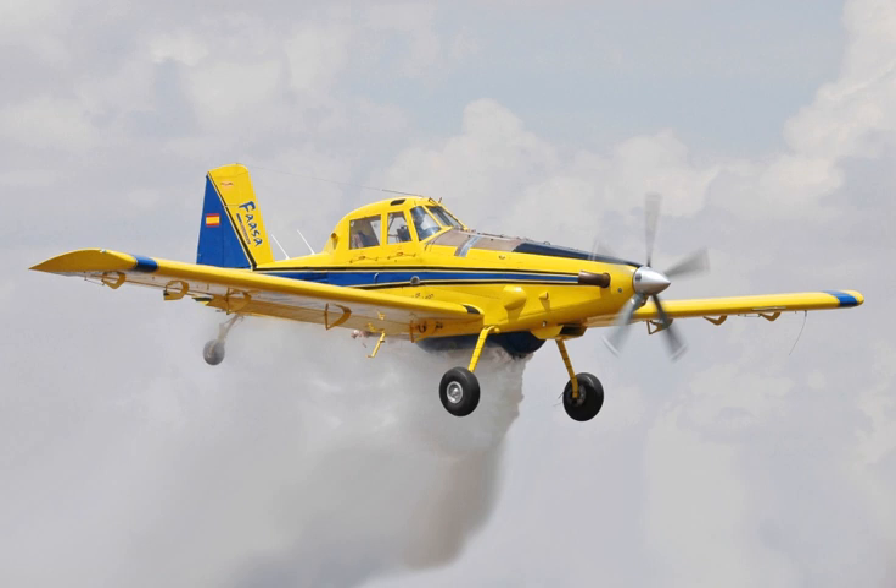In addition to the 820 U.S. gallons standard fuselage-mounted retardant tank, the Fireboss can have optional 35 U.S. gallons foam tanks in the floats. Operations with floats installed have been shown to produce a shorter and narrower retardant drop pattern than wheeled AT-802s.